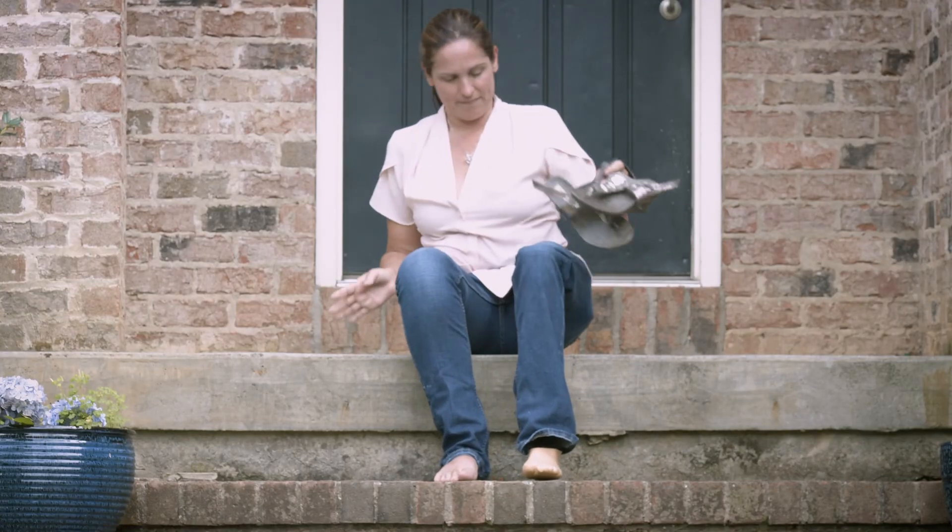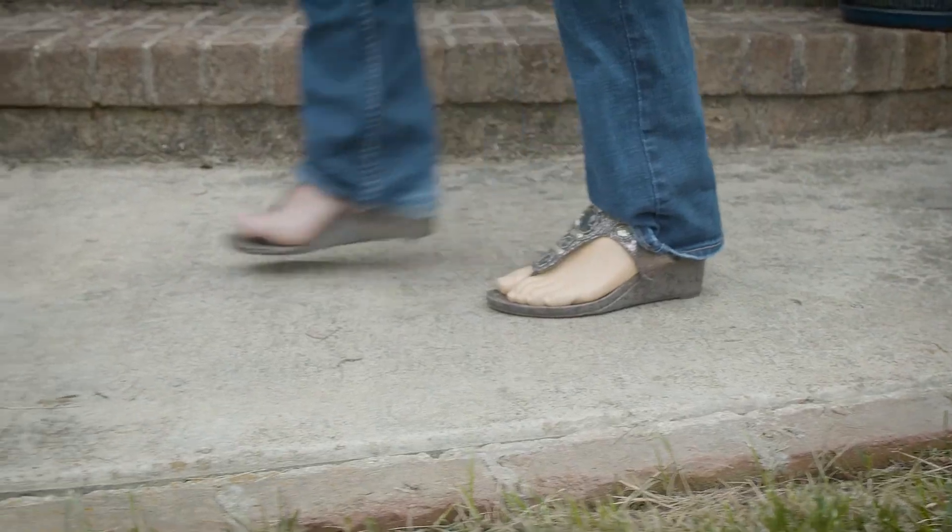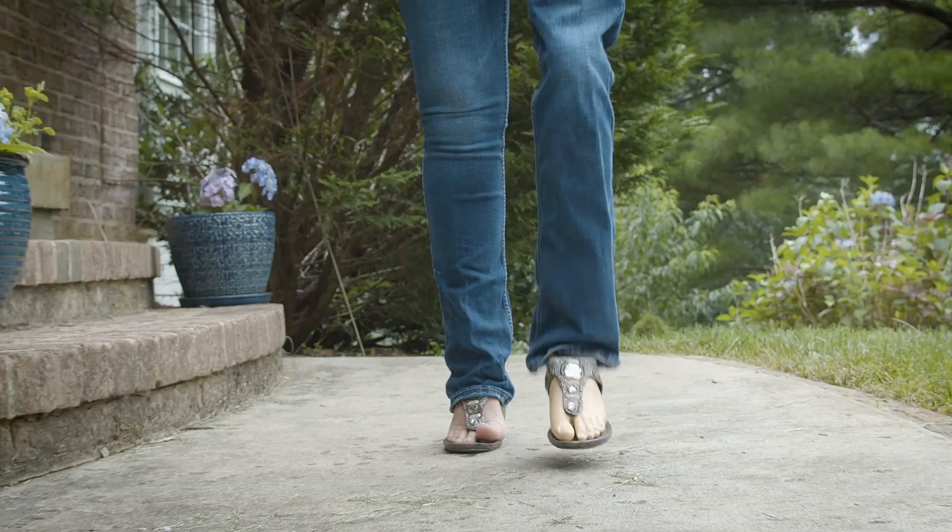With this foot I can put my shoes on and it conforms to the shoe. It does it all on its own. There's no user interface, no buttons, no tweaking. It just does it on its own.